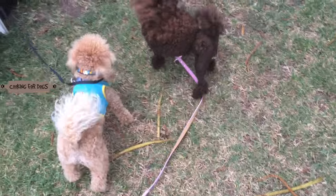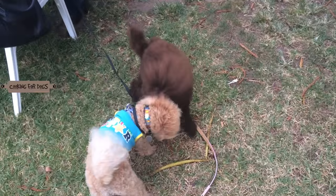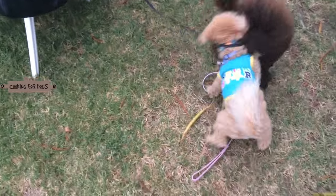With the right equipment, you can groom your poodle yourself at home. Check out our video on how to groom your toy poodle.